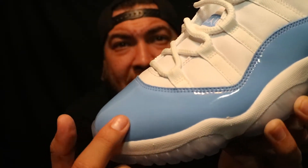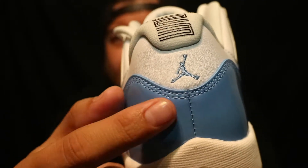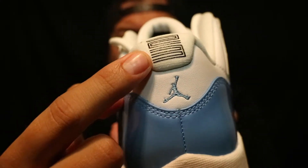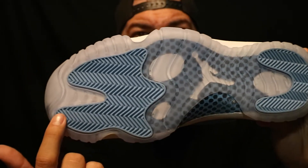This 11 Low comes with the Carolina blue patent leather and the white leather upper, with Carolina blue hits on the Jumpman, black 23, as well as Carolina blue hits on the pods and that translucent 11 sole. This 11 Low is a tribute to Jordan and his time at the University of North Carolina.